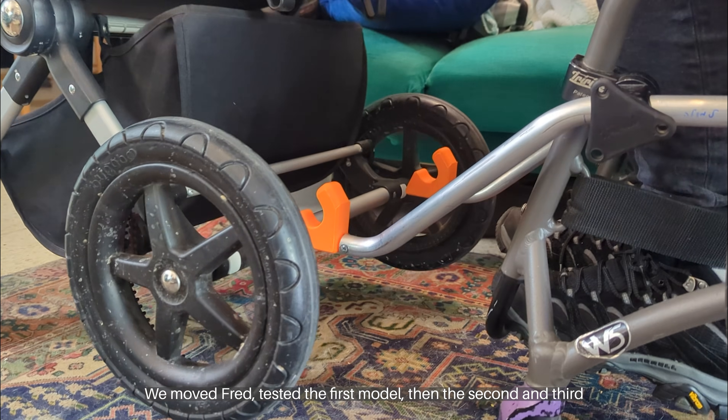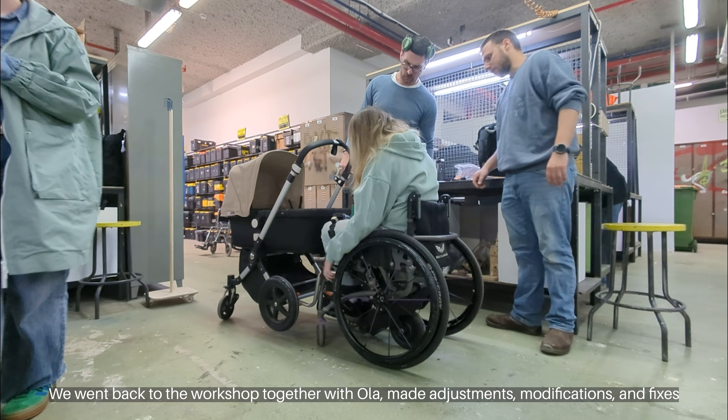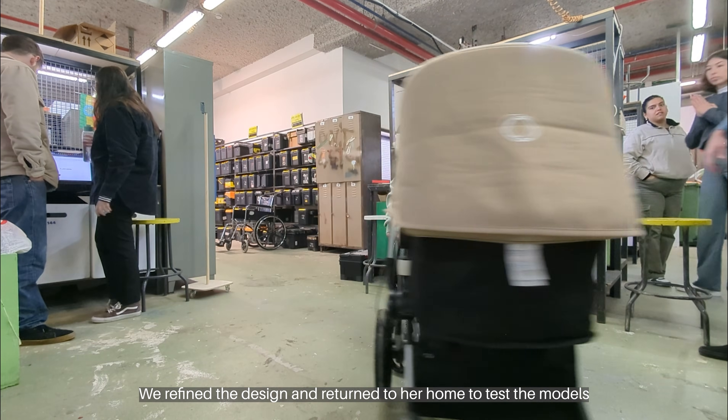We moved Fred, tested the first model, then the second and third. We went back to the workshop together with Ola, made adjustments, modifications, and fixes. We refined the design and returned to her home to test the models.